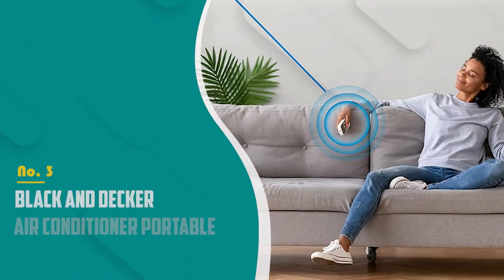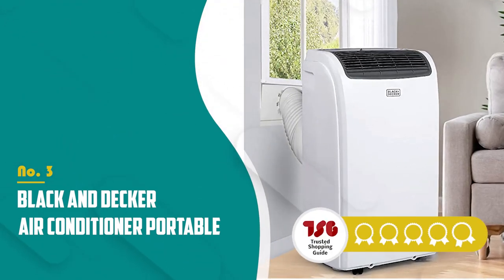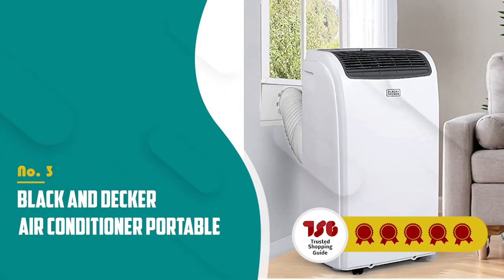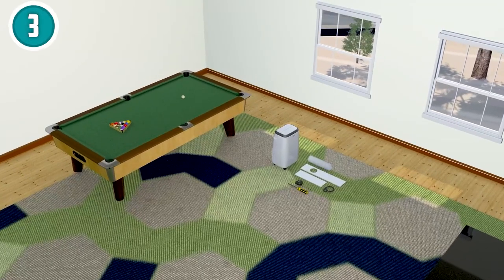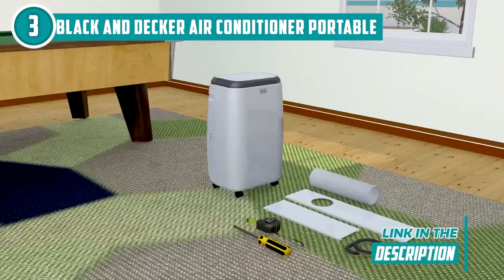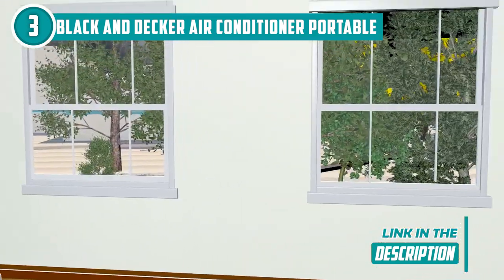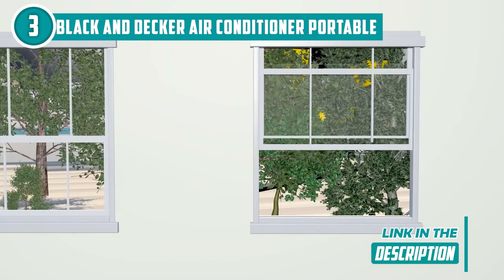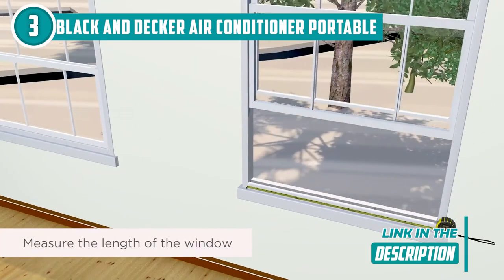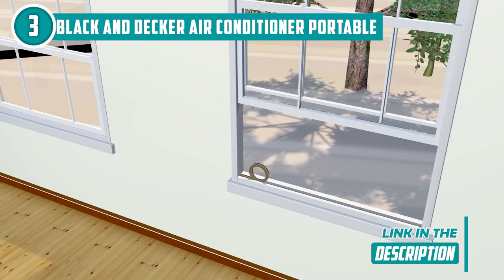The third portable air conditioner on our list is the Black & Decker Portable Air Conditioner, which TrustedShoppingGuide.com has awarded a 5 badge rating. Skip the central AC and invest in the 17 x 28 x 13.8-inch Black & Decker portable air conditioner for a personalized cooling experience. With a massive 14,000 British thermal units of cooling power, this bad boy can chill rooms up to 700 square feet in size in no time.